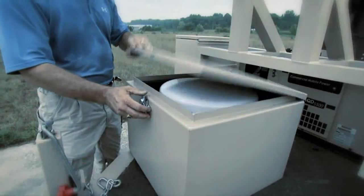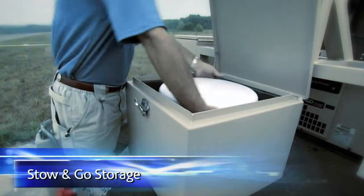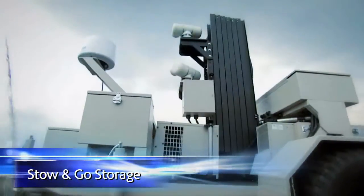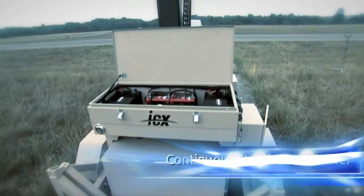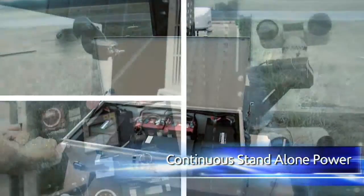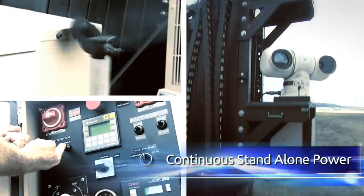During transportation, all payloads are stored in weatherproof storage containers on the base of the trailer. The military-grade mobile platform is battery-powered with generator backup and optional solar panels.